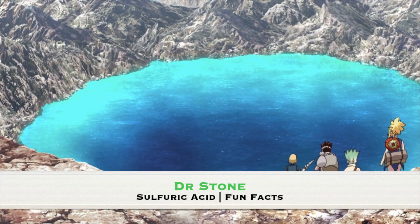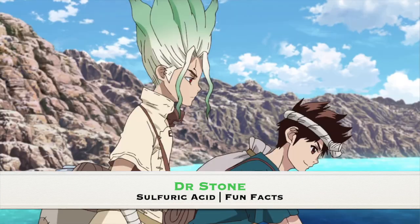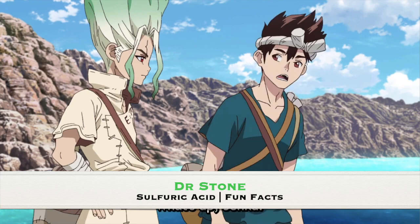If you've watched the latest episode of Dr. Stone, episode 12, you'll know that sulfuric acid is some hot stuff.